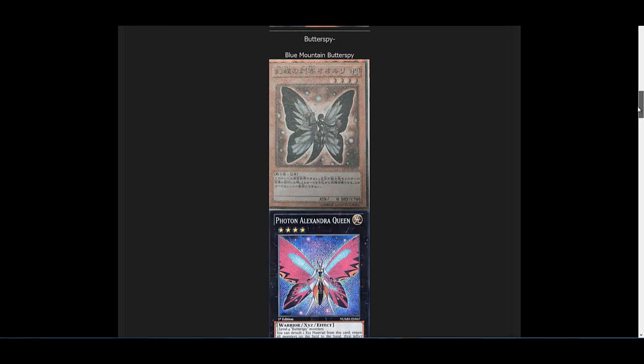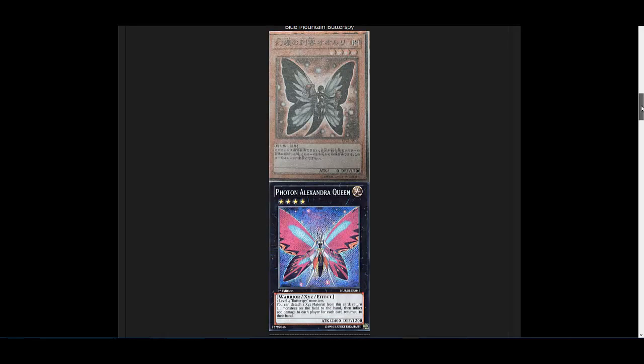Another archetype a lot of people haven't been paying attention to — and probably my favorite in the set — is the Butterspy monsters. We don't have a better English picture for Blue Mountain Butterspy unfortunately. This archetype is actually pretty cool. They are warrior-type monsters, so I guess that's a little manly. Most of the cards are light and dark, so you can use a twilight build using Black Luster Soldier - Envoy, and their XYZ monster, Photon Alexandra Queen, is actually a really good XYZ monster. So if you're looking for a new archetype to try out, I really suggest this set just for the Butterspy monsters.